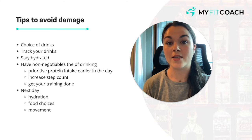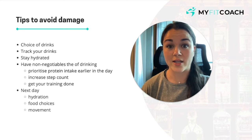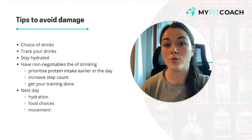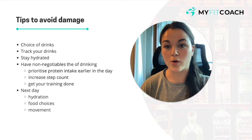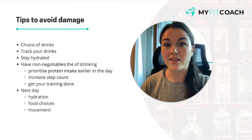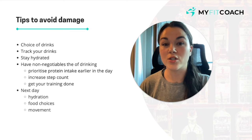Some tips to avoid the damage. You can incorporate alcohol in moderation if you're being mindful. Your choice of drinks: if you like cocktails or pints, that's fine, but there are better choices to help you adhere to a calorie deficit — going for a clear spirit and a diet mixer, like we mentioned, is going to be more in line with your goals. Track your drinks — even tracking ahead of time in MyFitnessPal, putting in roughly the amount of drinks you think you're going to have, so you know it's accounted for and you can adjust your nutrition around it.